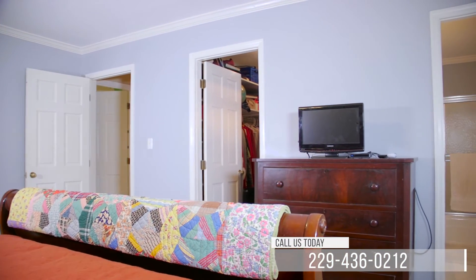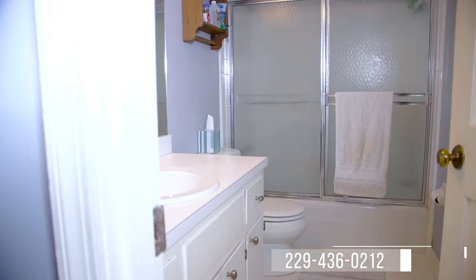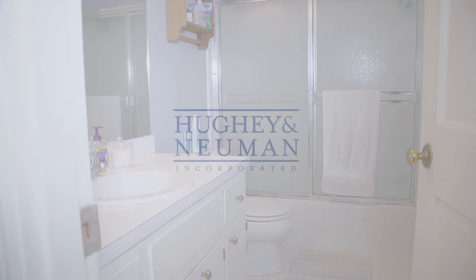If you are interested in this home, call us today at 229-436-0212.